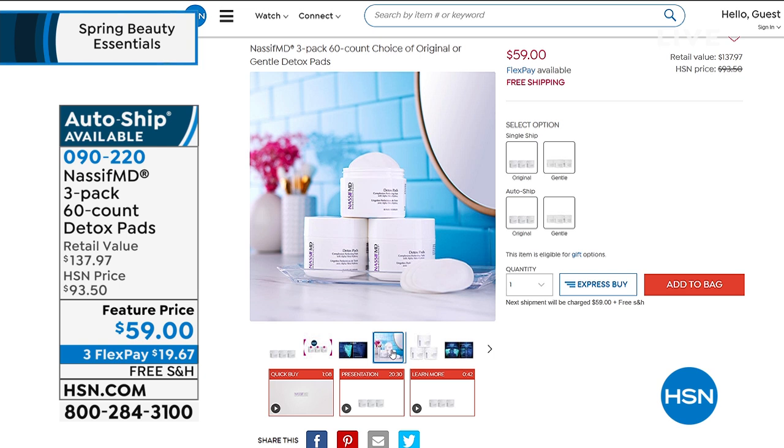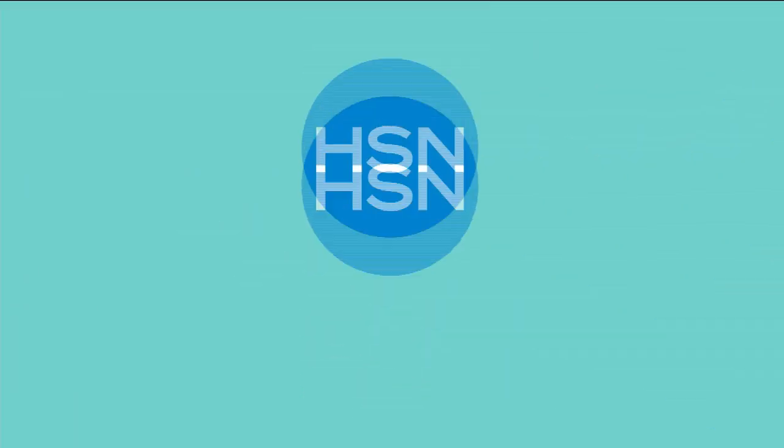One of these is $45.99. You have the choice of Gentle Formula — no salicylic or glycolic, now with fruit acid — it's brand new, a world launch — or the original. You'd normally spend $137 and change for three full-size tubs, each 60 count; we're bringing it home to you for $59, more than 50% off. Free shipping and handling.